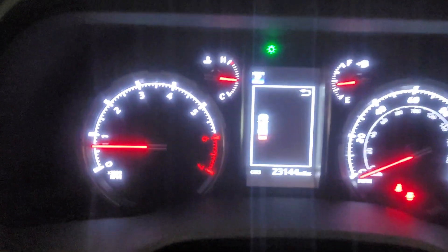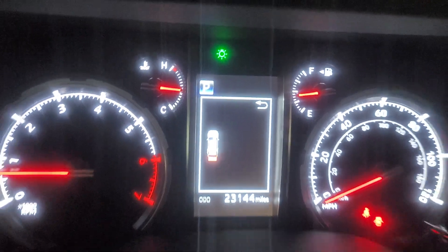I'm going to come up here and show you the exact miles as of right now: 23,144. And here are the panels on the steering wheel.